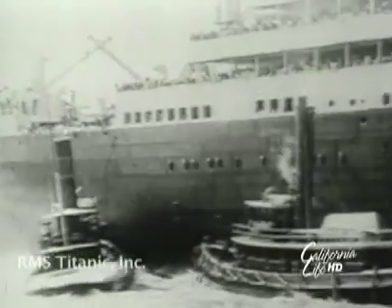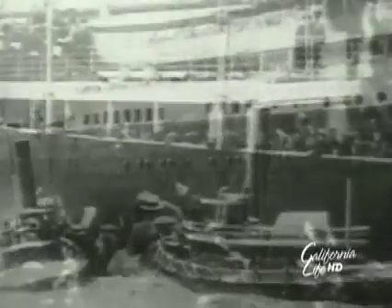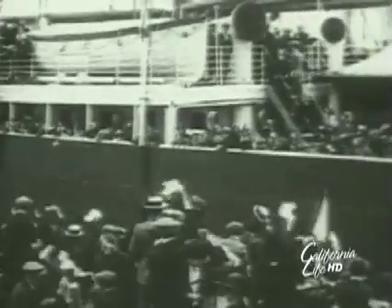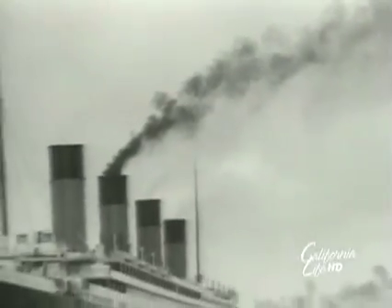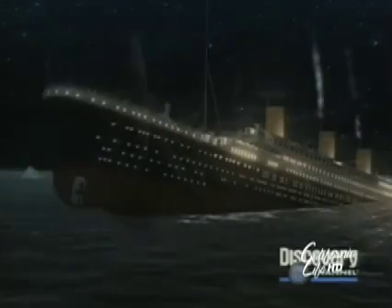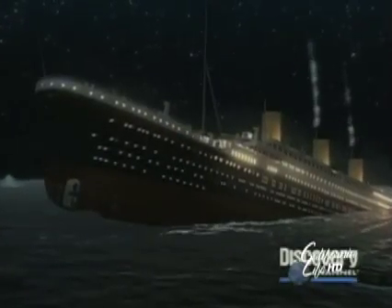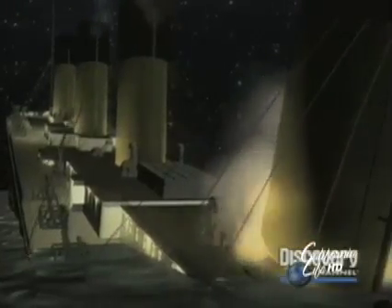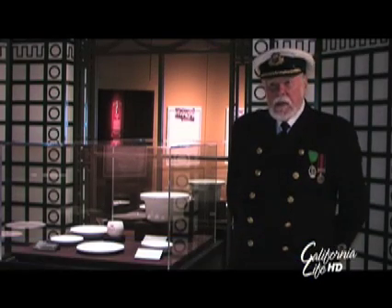April 10th, 1912 — the day the RMS Titanic set sail from England on her maiden voyage. It was the largest man-made moving object ever built, the most luxurious ship ever constructed, and said to be unsinkable — until that moment just four nights later when it hit an iceberg. It took two hours and 40 minutes to sink, the same length of time as a play, and there were certainly a lot of stories written that night.